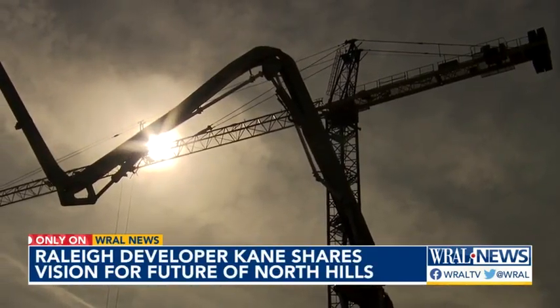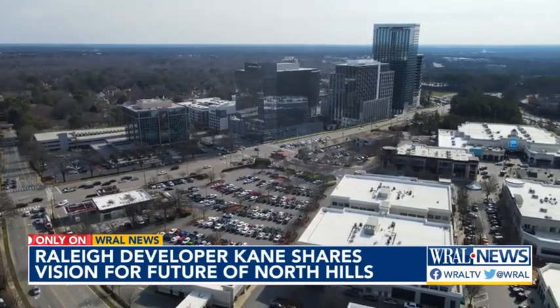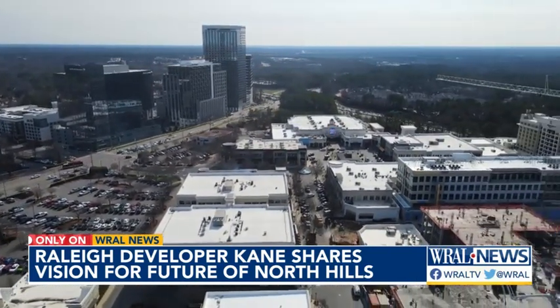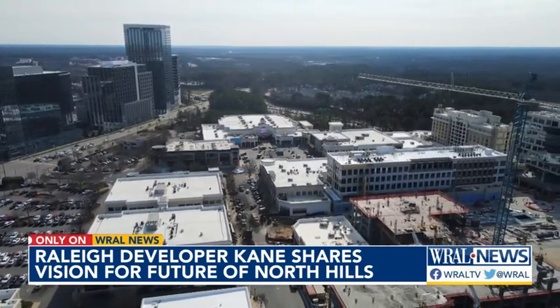Kane wants to continue building up North Hills. A rezoning to allow for taller towers has been on hold since four new members joined City Council in December. This case has been around for well over a year — we're trying to give them some time to get their legs under them and get comfortable with that.